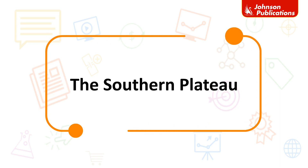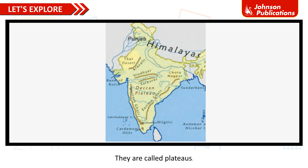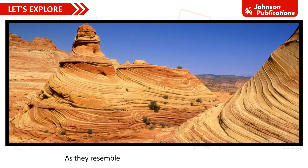The Southern Plateau. Let us explore. They are called plateaus. Plateaus are the landforms that are flat highlands, higher than the surroundings. As they resemble a table, they are also called tablelands.